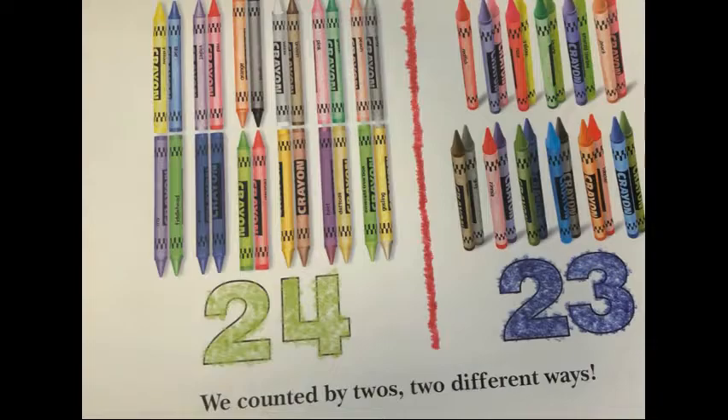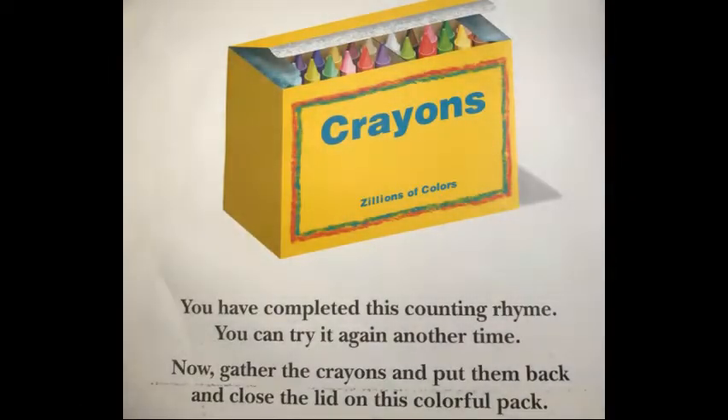We counted by twos two different ways. You have completed this counting ride. You can try it again another time. Now gather the crayons and put them back and close the lid on this colorful pack.